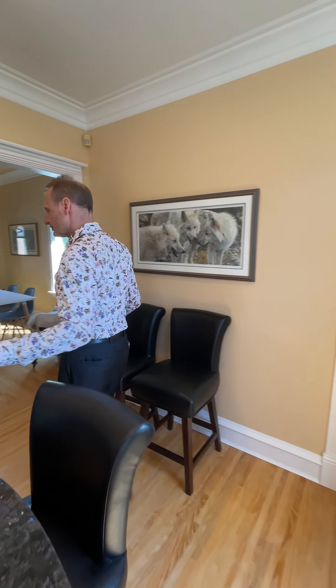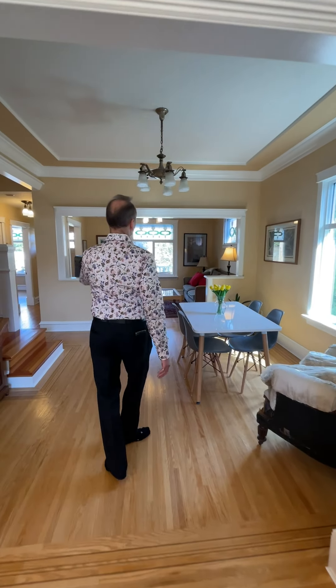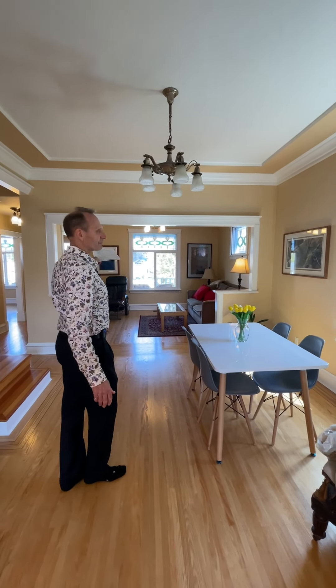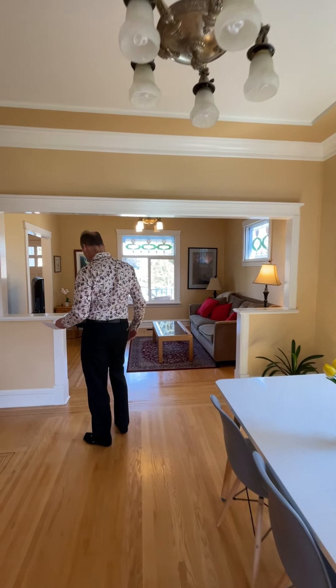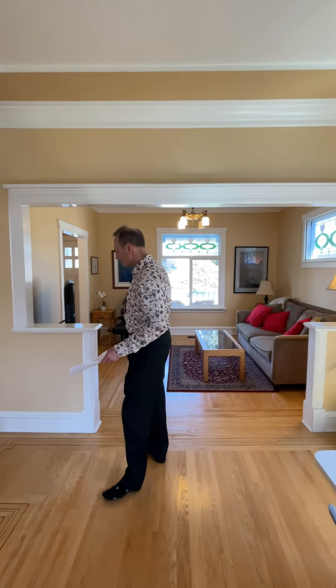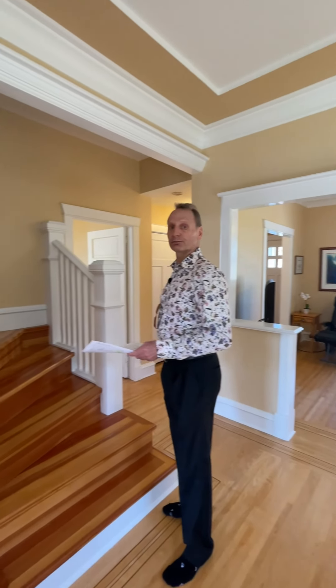Just walking out of the kitchen and through the dining area, you've got that great-room feel. You can see all the stained glass as you're coming through — just beautiful — and all that woodwork. These plinth blocks, as I mentioned, are all custom made and done properly by a professional carpenter.